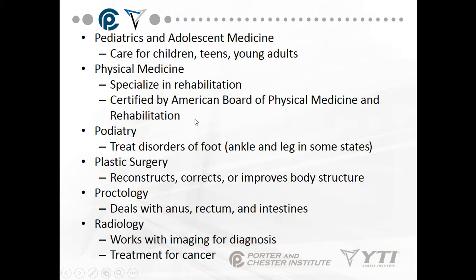Plastic surgery reconstructs, corrects, or improves body structure — anywhere from breast or facial augmentation to reconstructive surgery after a car accident with facial lacerations or large lacerations on the arm. Plastic surgery is not just what you see on TV — it's also reconstructive and corrective. For a deviated septum, a plastic surgeon can come in and reconstruct the nasal area.